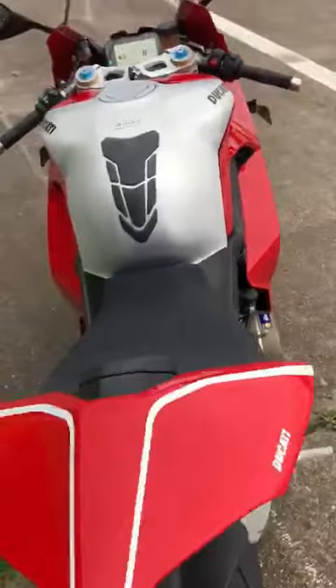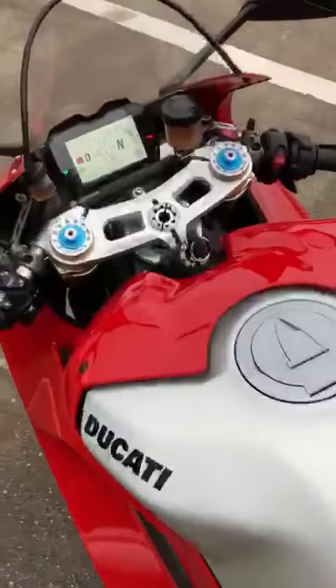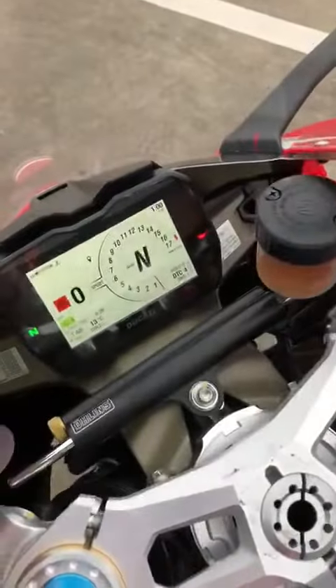That rings your ears — goodness! Revs at 16,000 rpm; peak power is at 15,250.